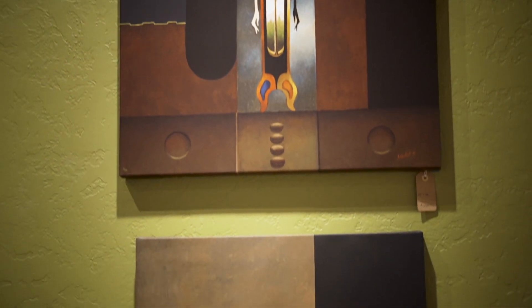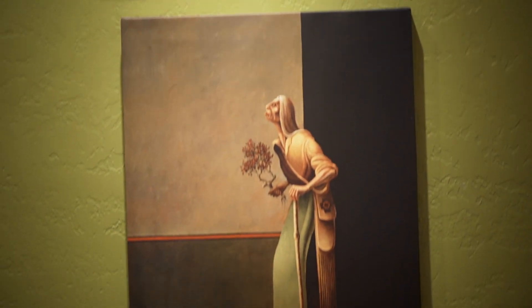Yeah, when people talk about that statement piece — yeah, this would be it. The focal piece, yeah.